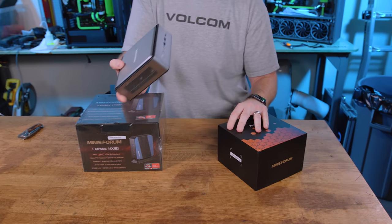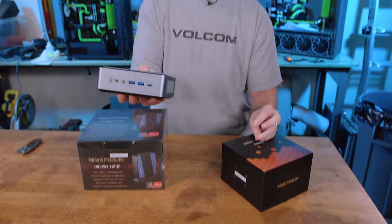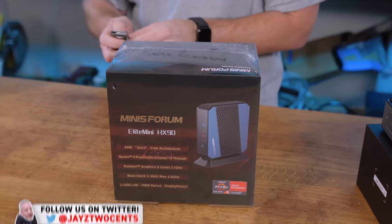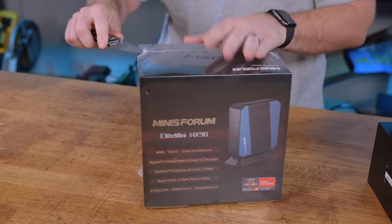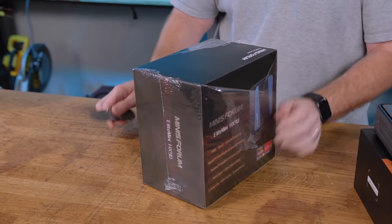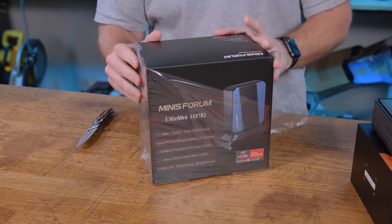It's kind of funny. The first one we looked at, I said it looked like a thin client or a network switch. Well, they doubled down and made this one look like a modem. Anyway, this is the next logical evolution of the Minisforum Desk Mini type APU PCs.